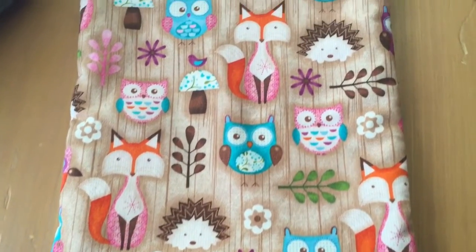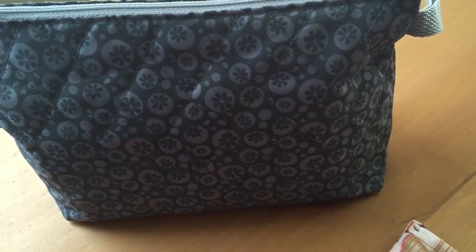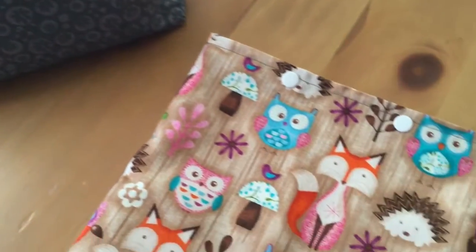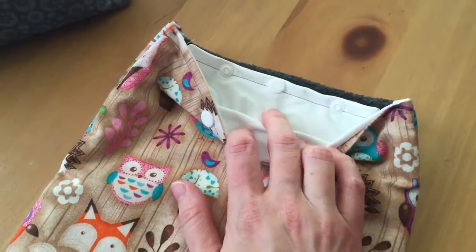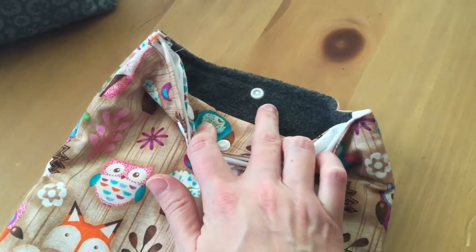And my wet bags. This one here is a dry wet bag, and then this one here is a single pocket wet bag — this one came from a diaper bag, actually. And then this one I sewed myself. It has a PUL side for soiled pads, and then the other side is a pocket for clean pads.